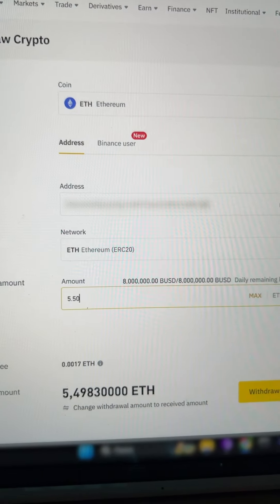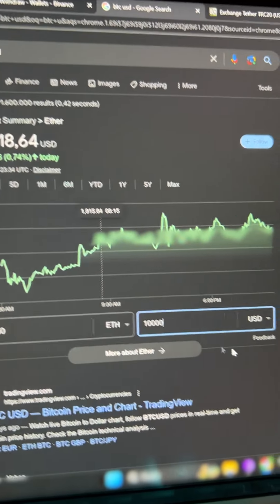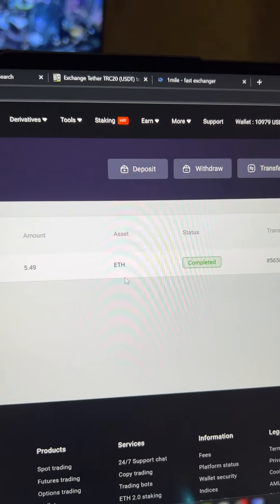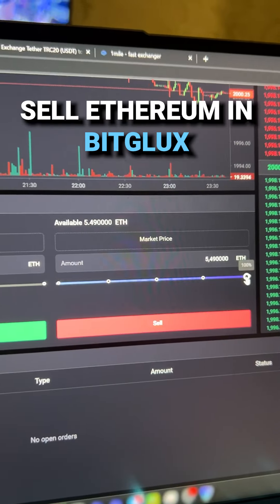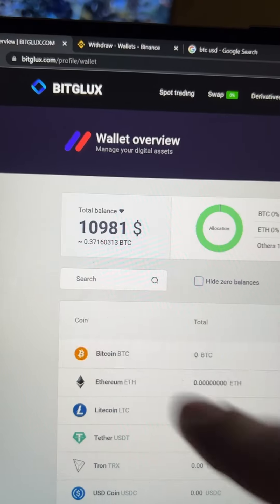I will replenish my wallet with an amount approximately equal to $10,000 to maximize profit. The funds have already arrived in the balance. Let's proceed to the trading selection. Enter the entire amount and sell our Ethereum. Great!